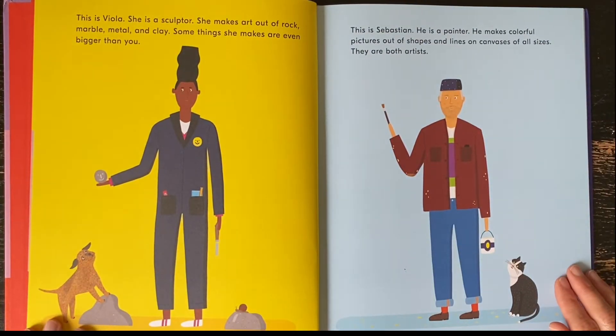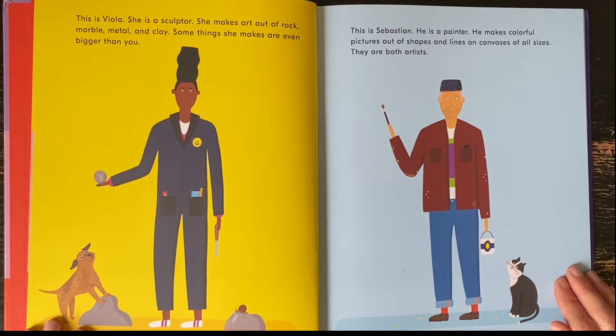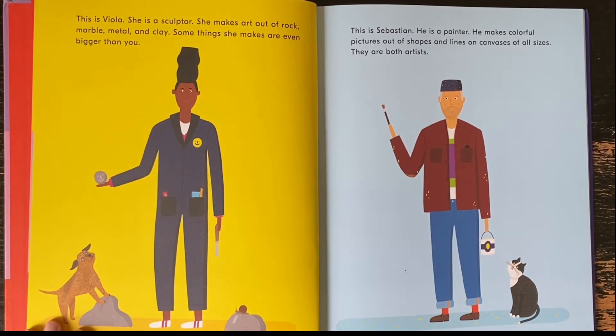This is Viola. She is a sculptor. She makes art out of rock, marble, metal, and clay. Some things she makes are even bigger than you. This is Sebastian. He is a painter. He makes colorful pictures out of shapes and lines on canvases of all sizes. They are both artists.